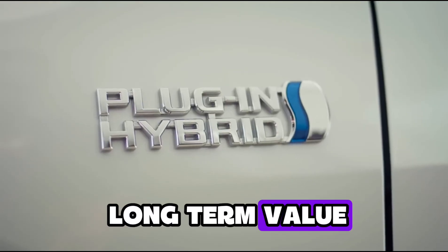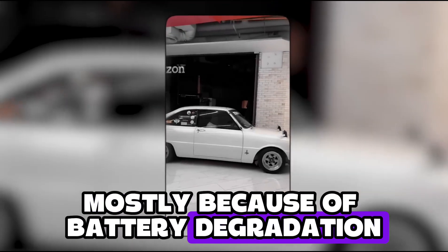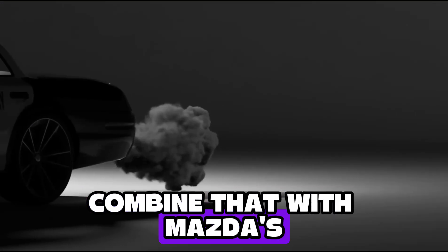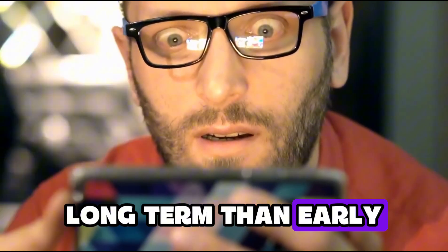Next, let's look at long-term value. EVs like the first-gen Nissan Leaf have dropped in price like a rock, mostly because of battery degradation. But Mazda's using a small, low-stress battery that's much cheaper to replace. Combine that with Mazda's solid reputation for reliability, and this hybrid might actually hold value better long-term than early EVs.